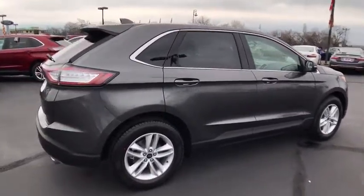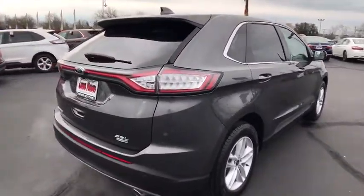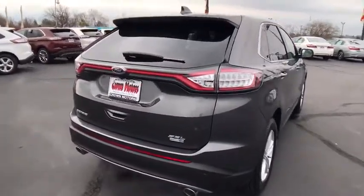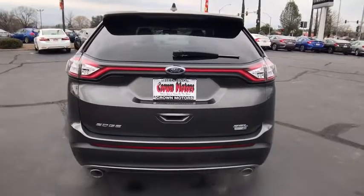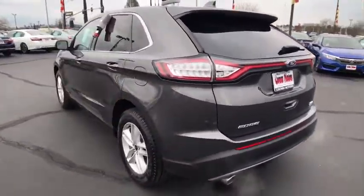Keyless entry, traction control, stability control, anti-lock braking system, side airbags, power steering, front airbags, air conditioning, front floor mats, cruise control, anti-theft security system.